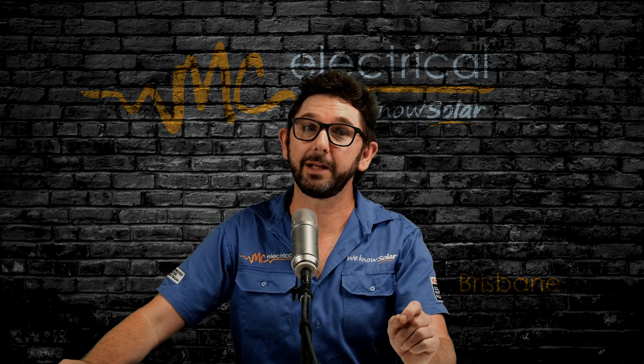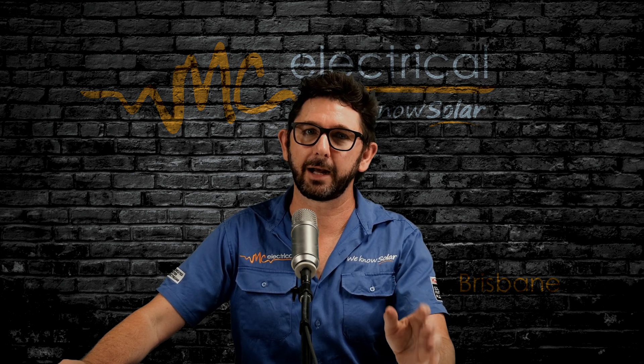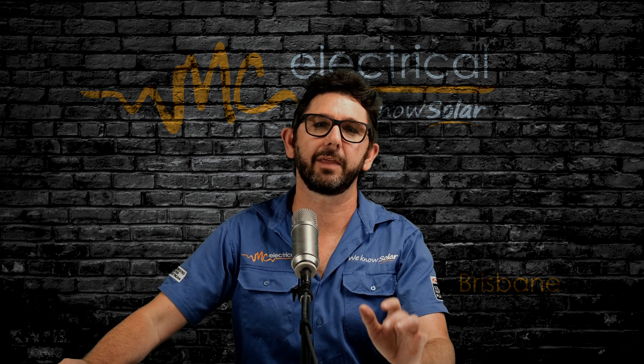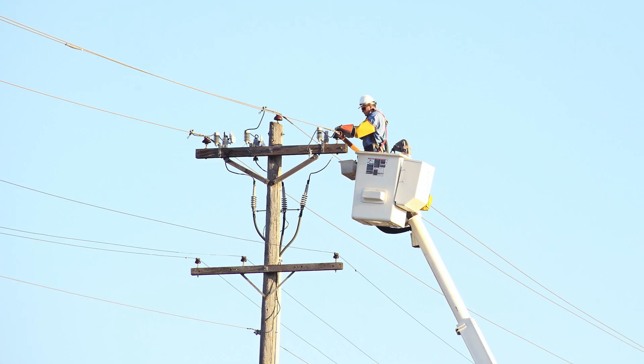Now the main reason Energex, or your electricity distributor, will put on this limitation is just to protect their poles and wires from being overloaded with solar power.